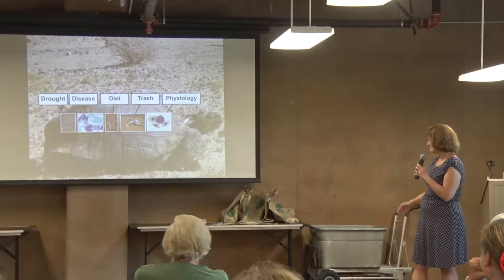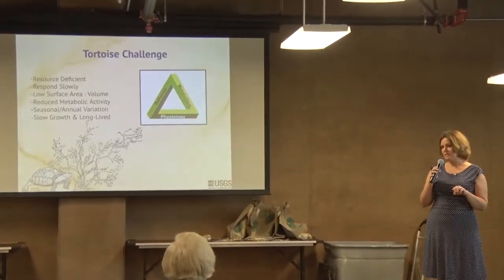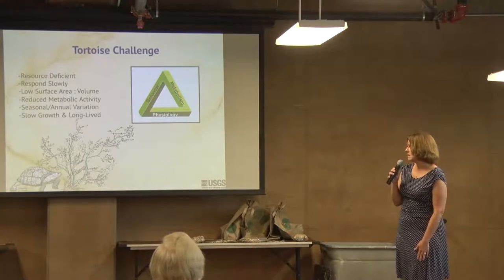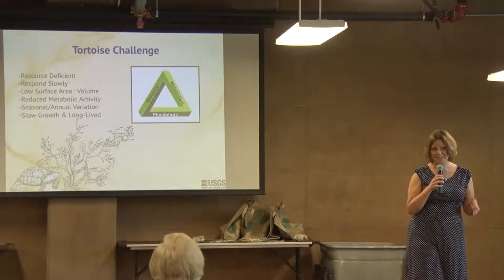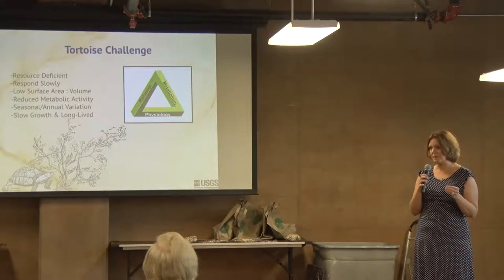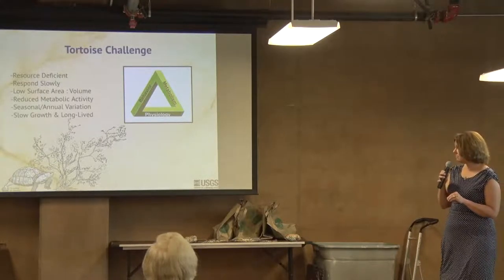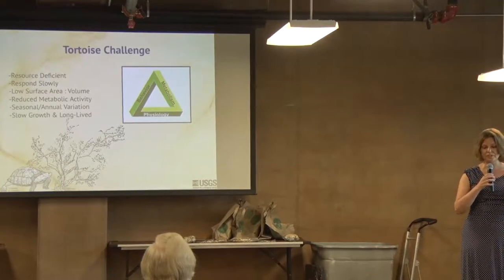Moving to the tortoise's biology — these guys are resource deficient. There's not a lot of food and water out there most of the time. They respond slowly. I'm not talking about slow-moving on the ground, but at a cellular level. What might take us or other mammals a couple of weeks to target a pathogen and get rid of it could take these guys a year and a half. They can be very slow.